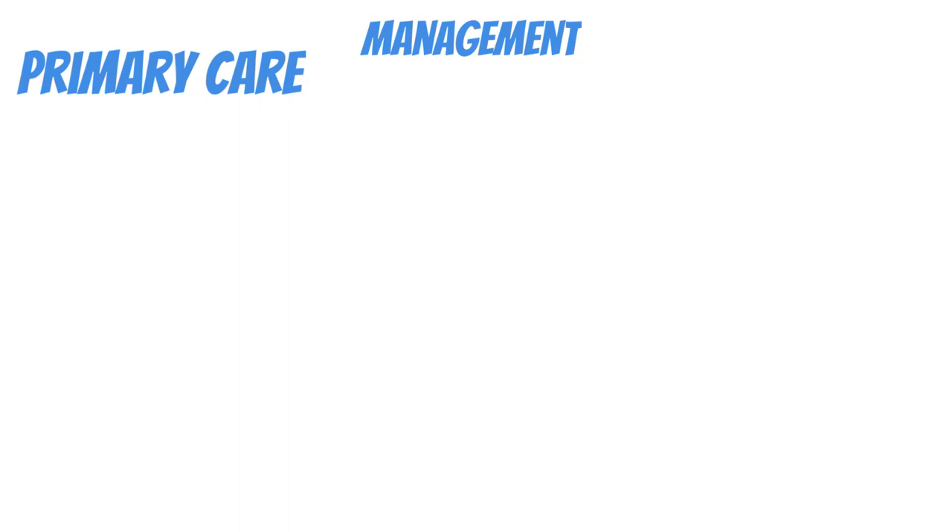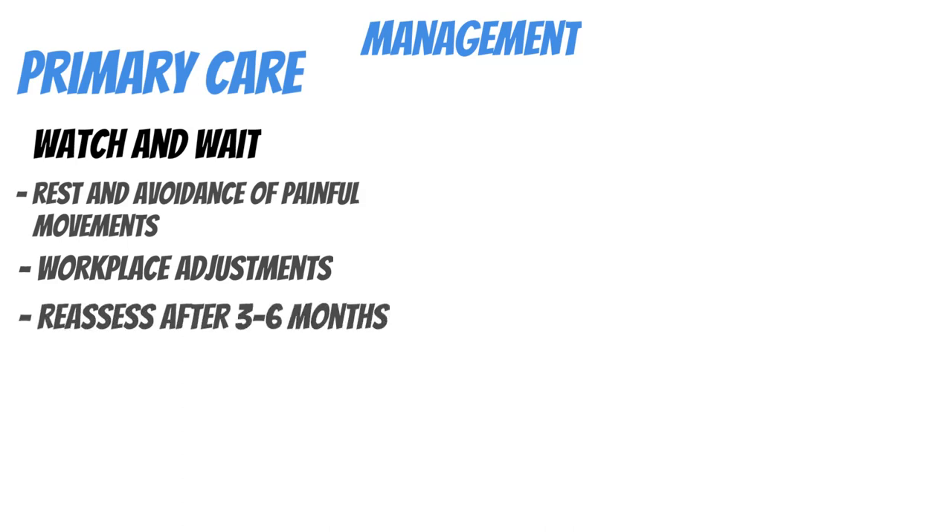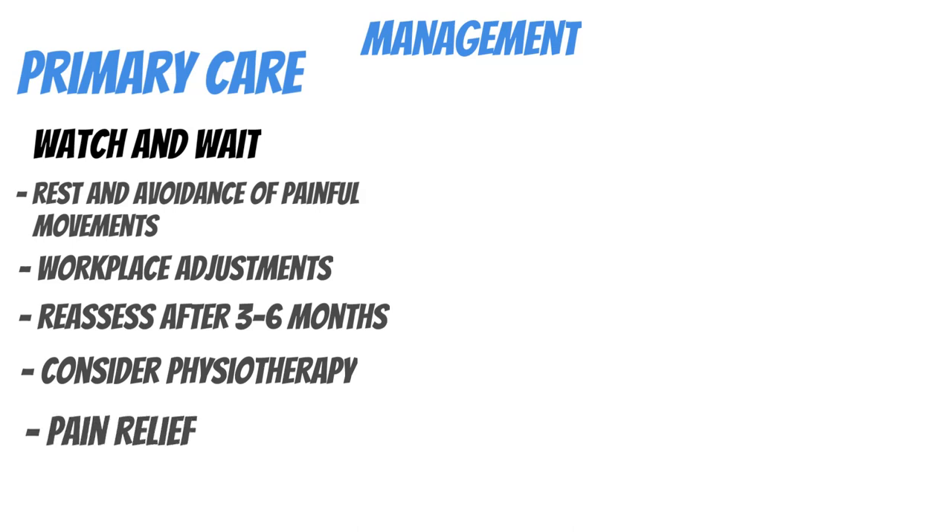Management is split into primary and secondary care. In primary care, the initial approach is to rest and avoid painful movements, make workplace adjustments where possible, and take simple analgesia such as ibuprofen or paracetamol. We reassess at three to six months. Physiotherapy is generally considered six to eight weeks after symptoms haven't resolved.